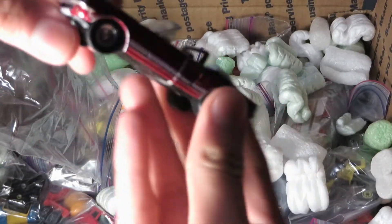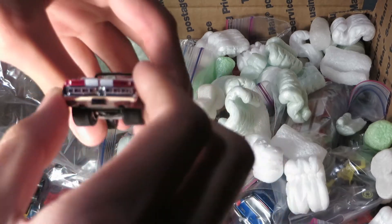Still got the rubber band on it. I think — what is this? A Mustang GT500.